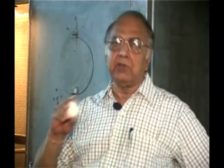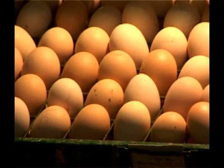Big eggs produce better quality of chicken. All eggs above 2.5 ounces. So after selection, we put them in the egg trays in the incubator.